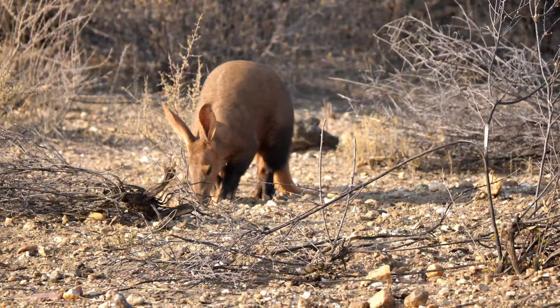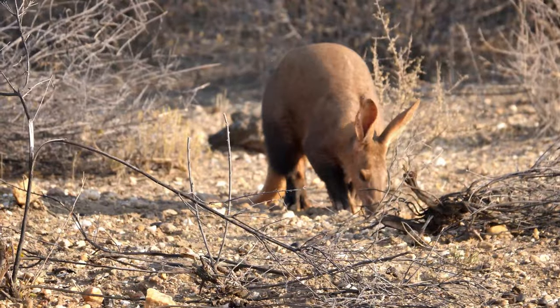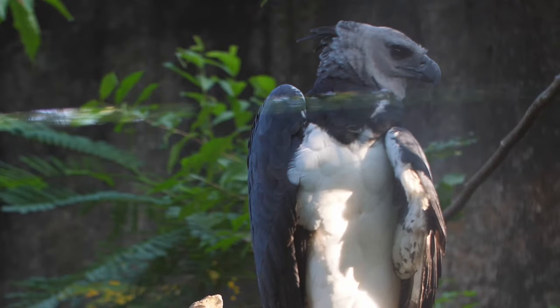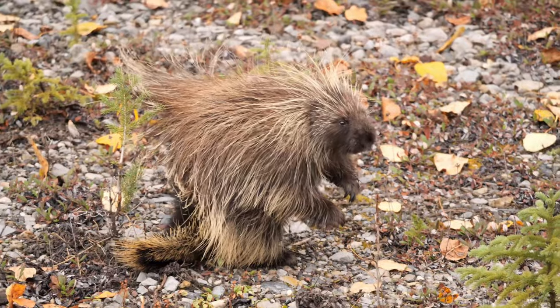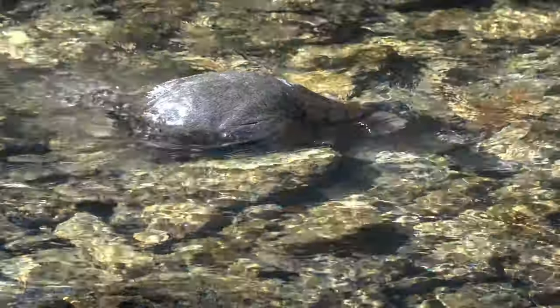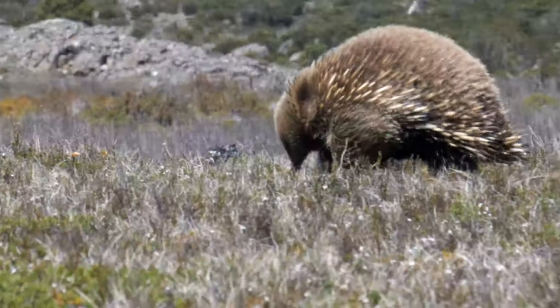An aardvark can dig a hole and cover itself up in under 10 minutes. Harpy eagle nests are so large a human could sleep in them. Porcupine quills possess natural antibiotics. A platypus has retractable webbing in its front feet.